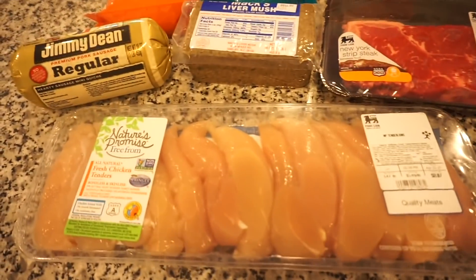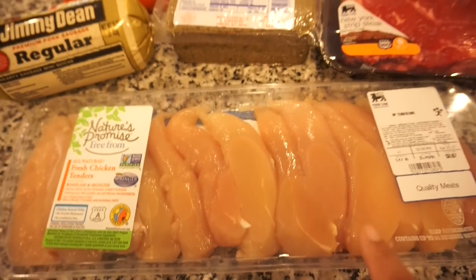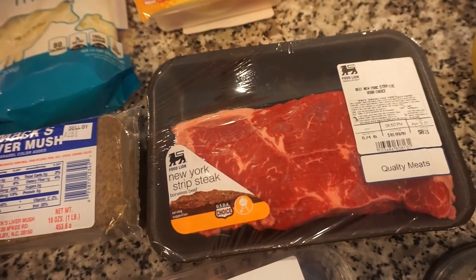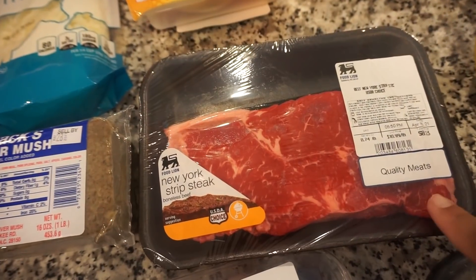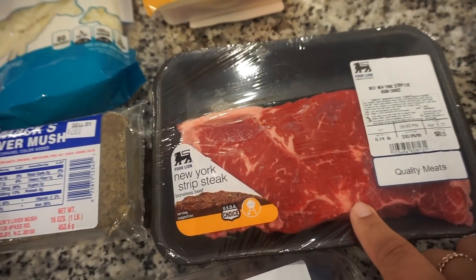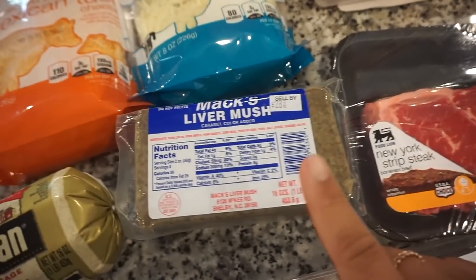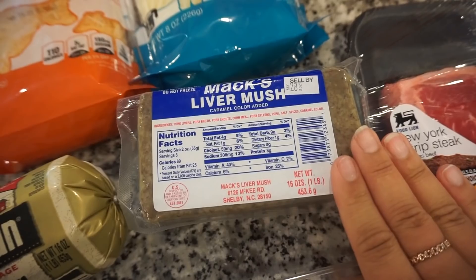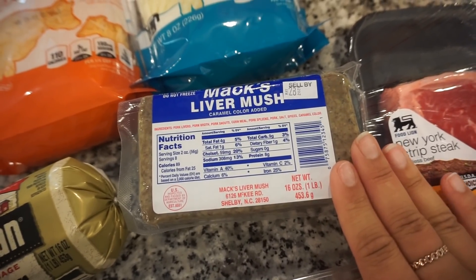I got us some chicken and also a steak. If you remember that gorgonzola pasta we made — we've made it one other time with steak and it was awesome. Bunky and I both have been craving that, so I think we're going to have it this week for dinner. I also got us some liver mush. I have been wanting a fried liver mush, egg, and cheese sandwich so badly. I think I might make us one this morning. That's why I got that bread.